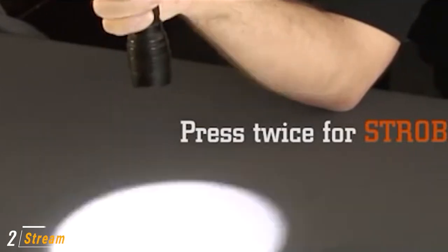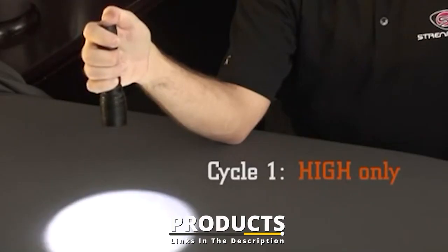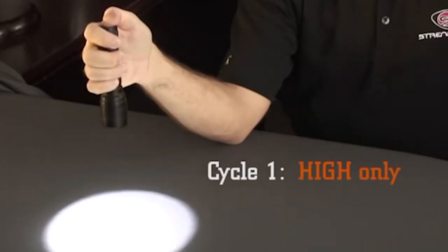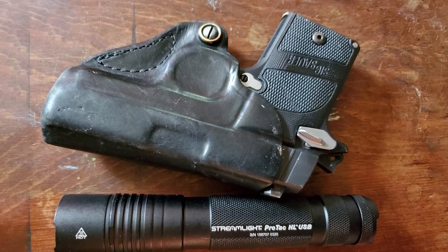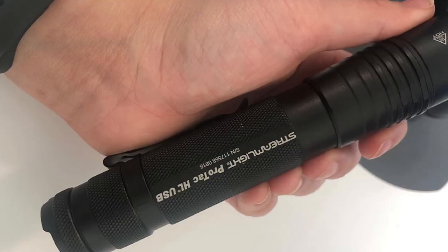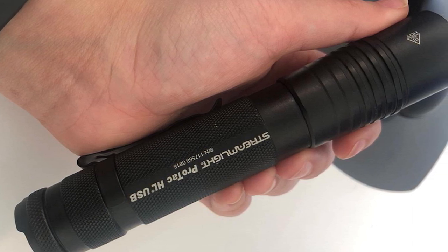Moving on to number two, the Streamlight ProTac HL USB. Streamlight's MicroStream flashlight is a favorite among everyday carry enthusiasts, and their larger ProTac HL USB is one of the best and brightest tactical flashlights on the market. The best part about the Streamlight ProTac HL is that it can be recharged on the go via any USB charging device and the included USB charging cord, while backup batteries ensure you'll never be left in the dark. Three different output settings deliver between 85 and 850 lumens of light, with between an hour and a half and 12 hours of runtime.